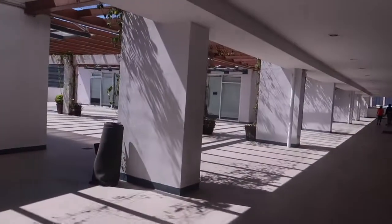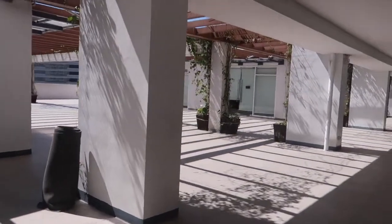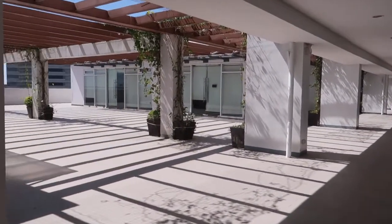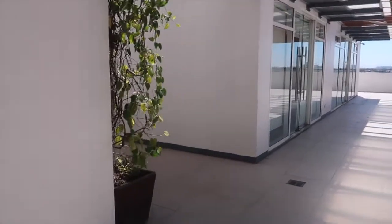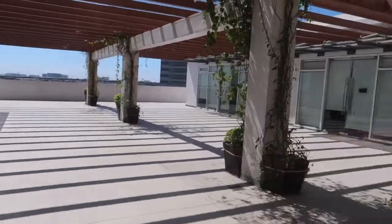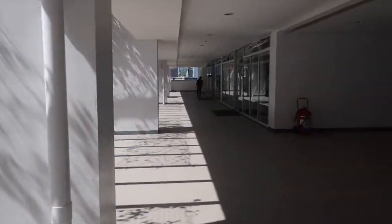And that's the events place over there. There are four events places here. You could rent out for your events and host gatherings.